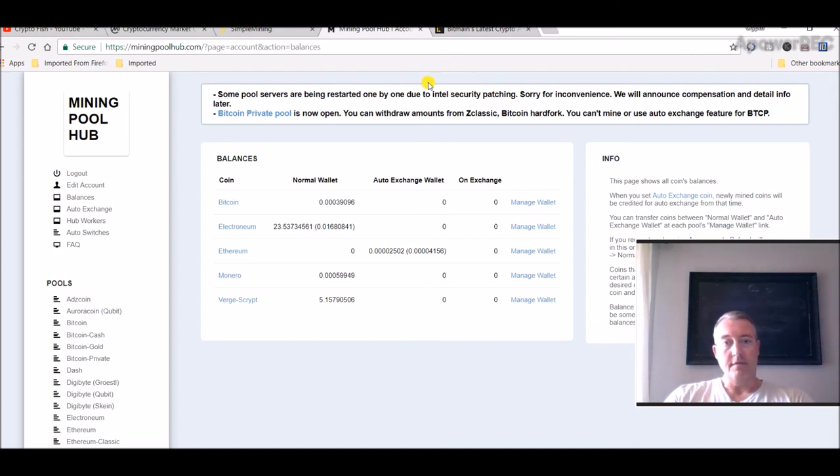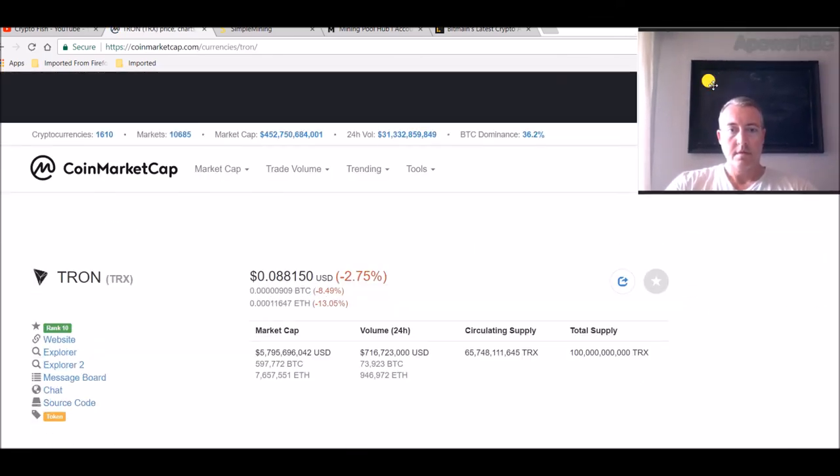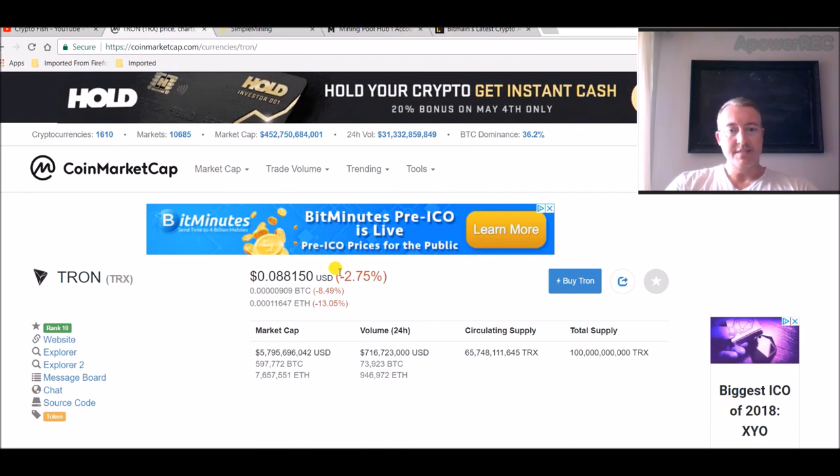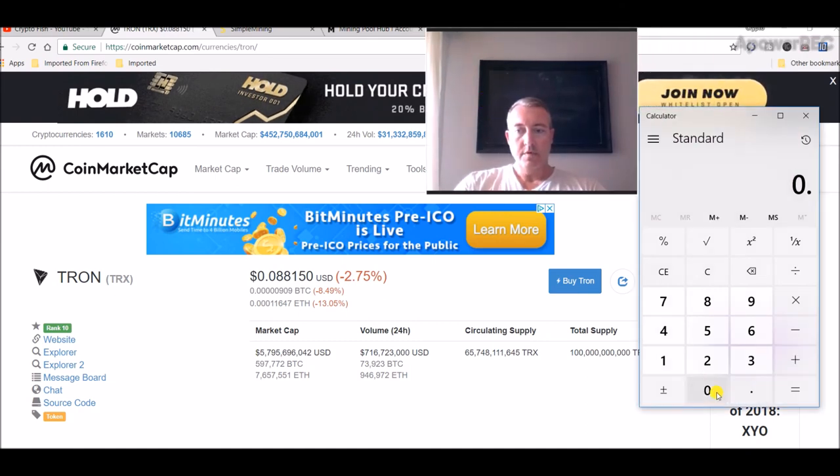7,000 Tron seems to be enough. Let me check what Tron is doing right now — TRX Tron is at almost nine cents, about $0.088. And I think I've got around 7,150 Tron, so that's about $630 in Tron right now.